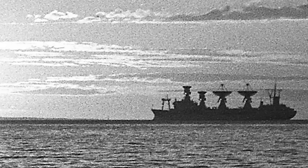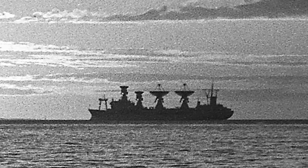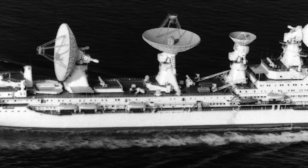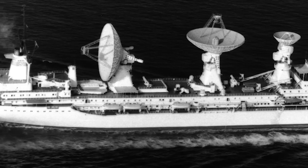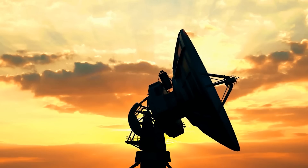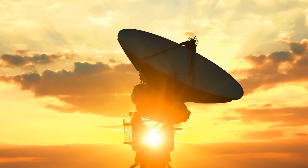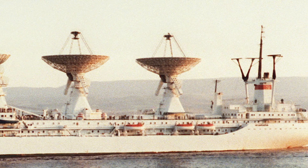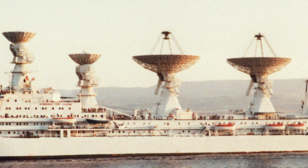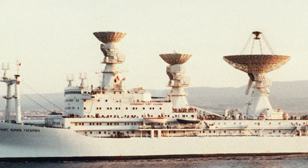Launched in 1971, Cosmonaut Yuri Gagarin was a titan among ships, stretching an impressive 758 feet and displacing a massive 45,000 tons — claiming the title of the world's largest communications vessel. It wasn't its size that caused sailors to whisper and intelligence agencies to scramble, but rather the bizarre array of radar equipment that crowned its deck: two enormous parabolic antennas flanked by two smaller ones, giving the ship an appearance more alien than terrestrial.